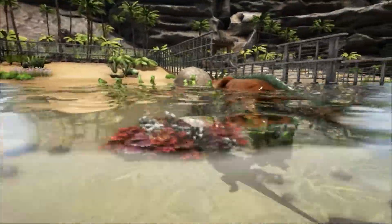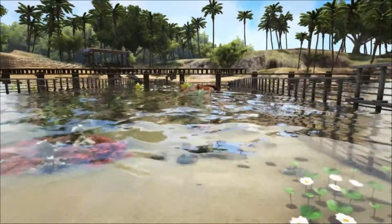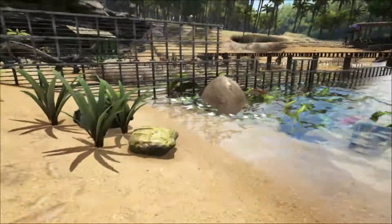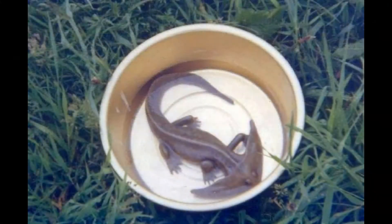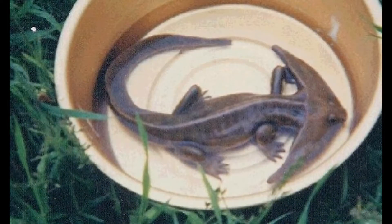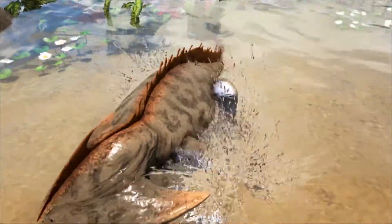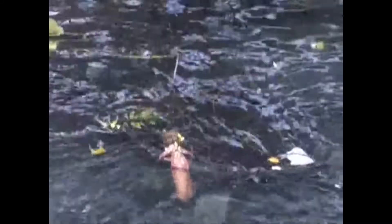Despite going extinct around 270 million years ago, every now and then a picture or video surfaces claiming to show a live Diplocaulus. The first appeared in 2004 and has been referred to as 'Diplocaulus in the Dish,' which turned out to be a model submitted to a magazine for a competition. In 2011, a series of videos was uploaded to YouTube supposedly showing a Diplocaulus swimming in a river.